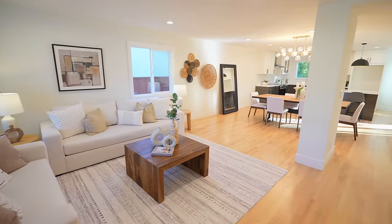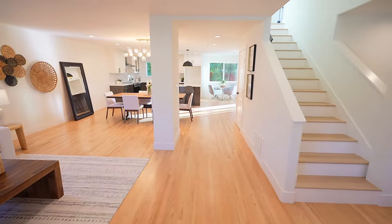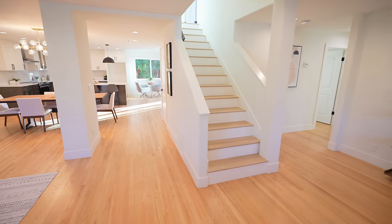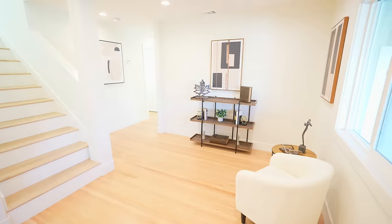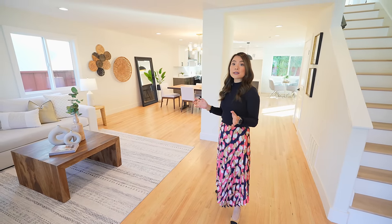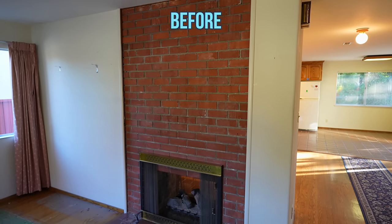Welcome inside this like-new home. On your left side is the living room, dining room, and kitchen. Straight ahead are stairs going upstairs, and on the right side are some bedrooms and bathrooms.